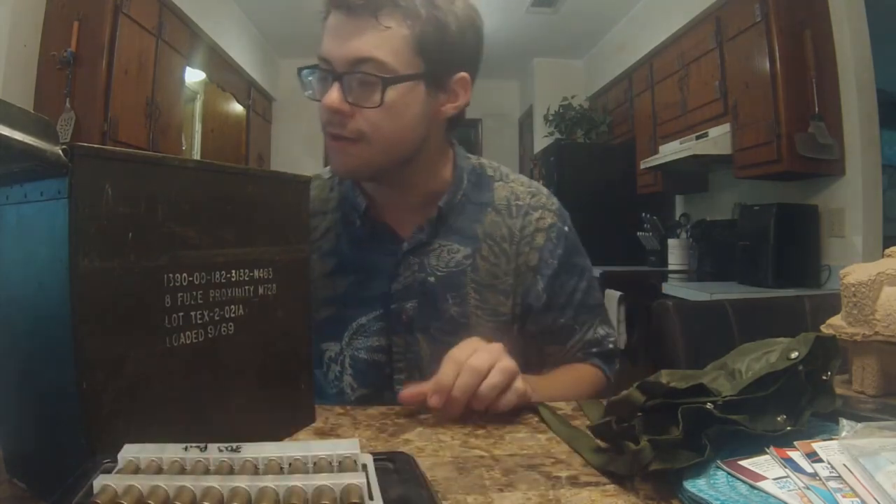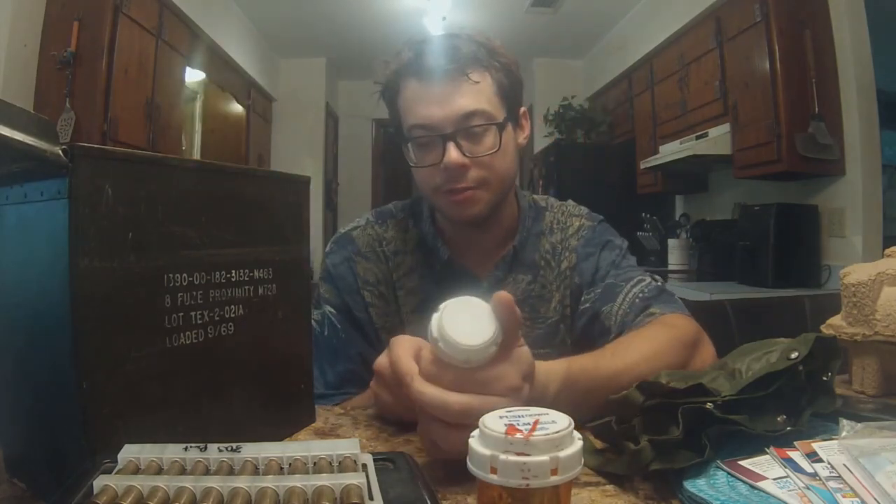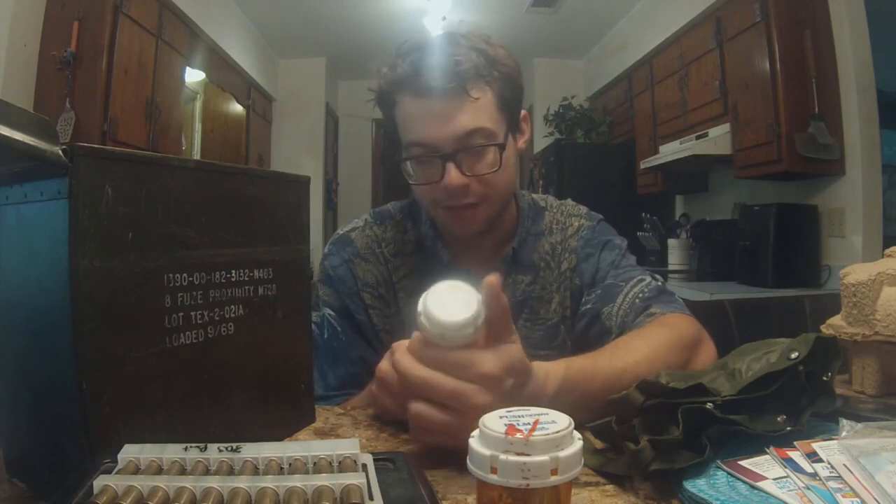More than likely corrosive. I got some pill bottles. This right here is .357 Magnum — I don't own a .357 Magnum, but I do have a shotgun adapter for .357 Magnum. And this right here is a mix of .32 Auto and .38 Special. I don't own a .32 Auto, but there's plenty of surplus .32 Autos out there, so I might legitimately look into getting one just because I got a lot of .32 Auto ammunition.